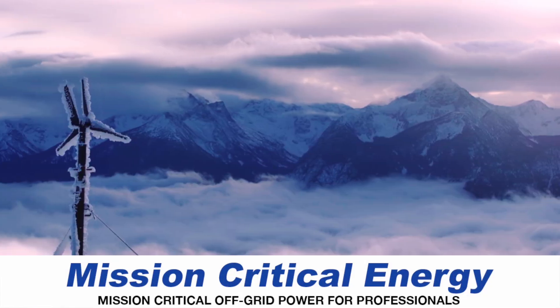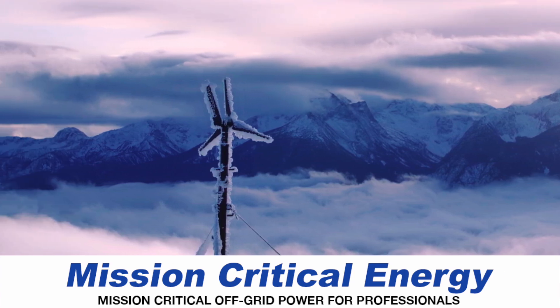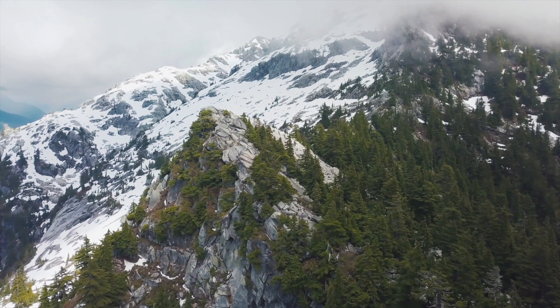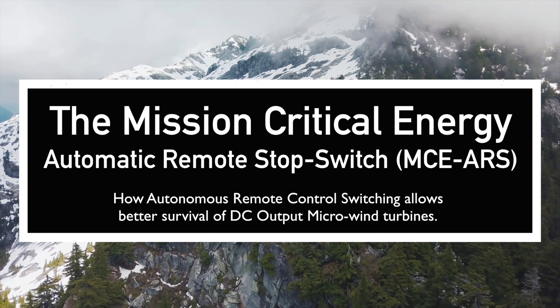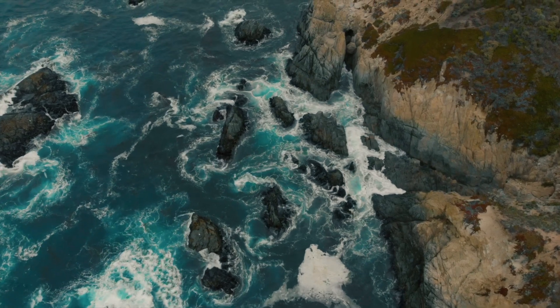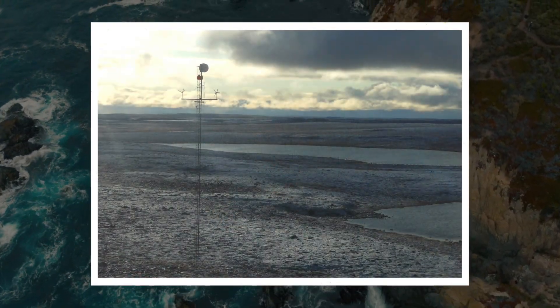Welcome, and in case you don't know us yet, we are Mission Critical Energy, and we know remote. We have helped keep sites located in harsh and extreme conditions up and running for over 20 years. Our projects have reached around the world, from the near Arctic plains of Nunavut, Canada,